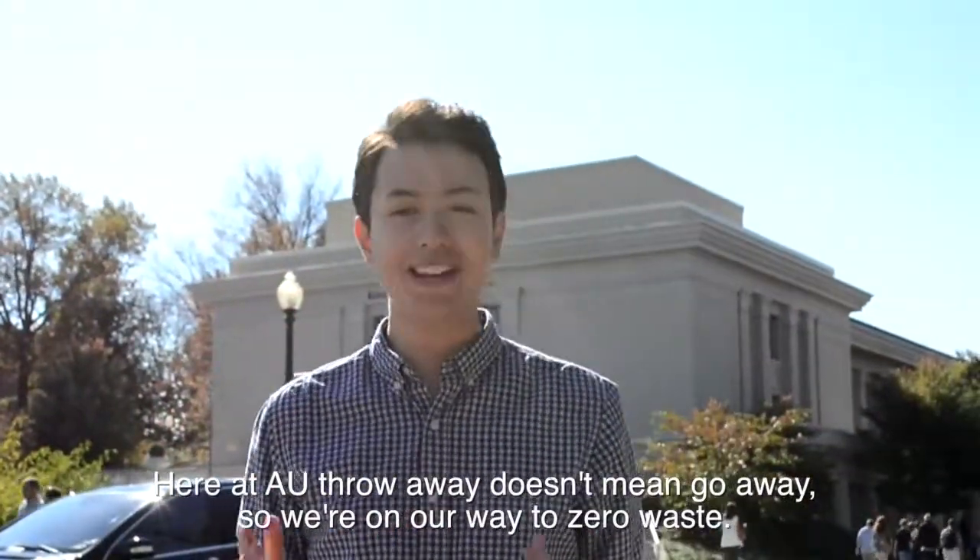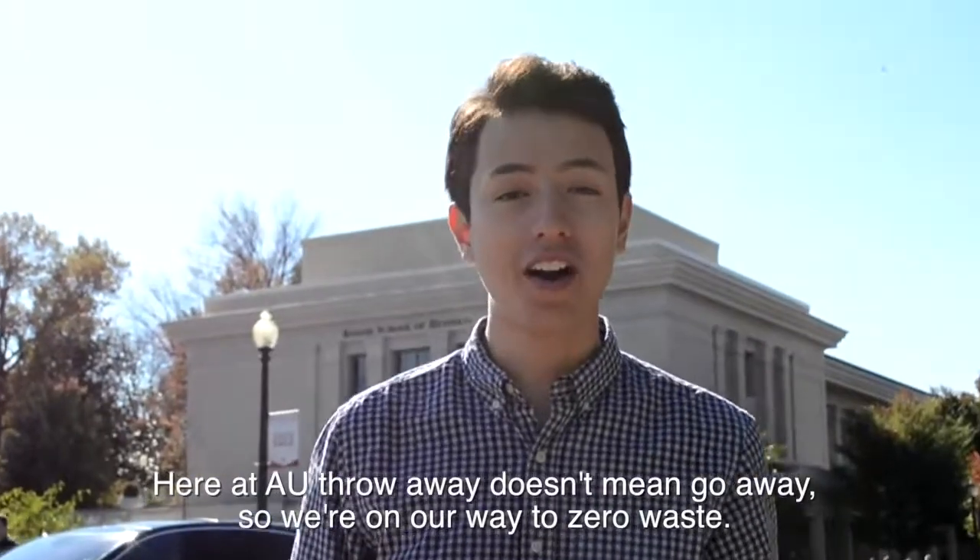Here at AU, throw away doesn't mean go away. We're on our way to zero waste.